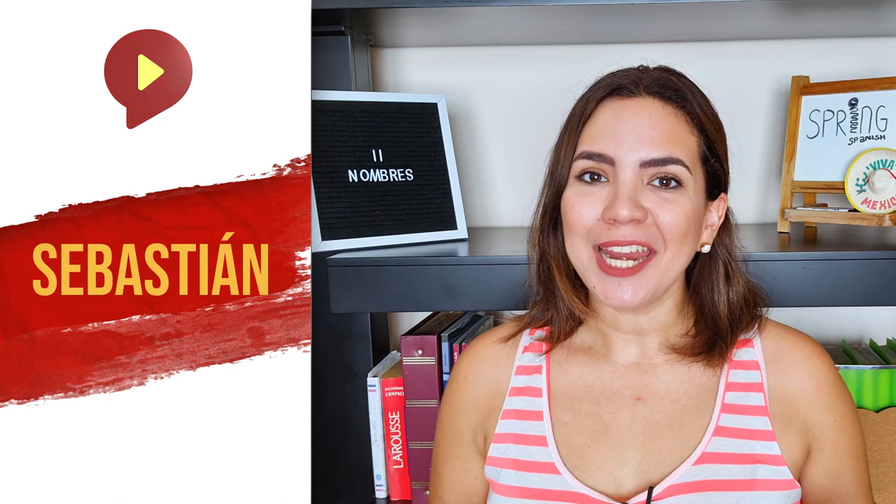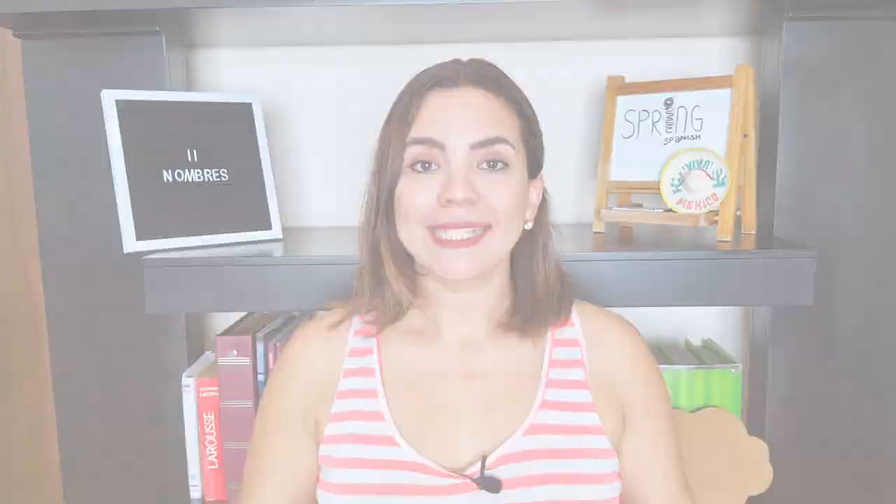Quinto nombre, fifth name — Sebastián. I know this name is quite popular because we have that red character who goes by Sebastián — under the sea, under the sea! But to be honest, it's really different from how we pronounce it in Spanish. So make sure you don't lose yourself under the sea when trying to pronounce it correctly: Sebastián.